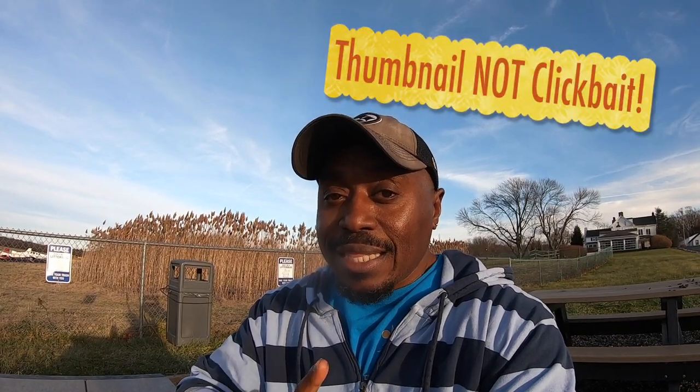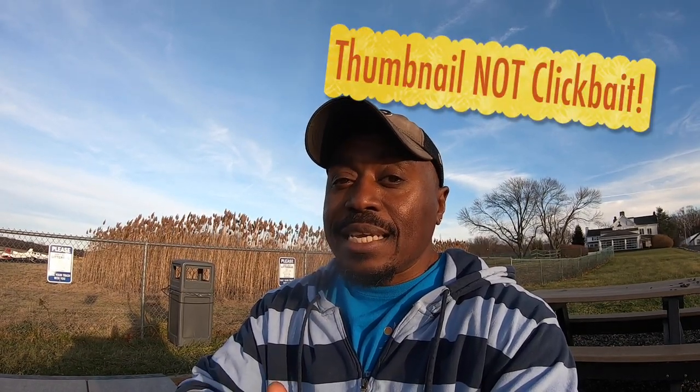It's not clickbait. This really did happen. Let's get to the video first and I'll tell you what happened.